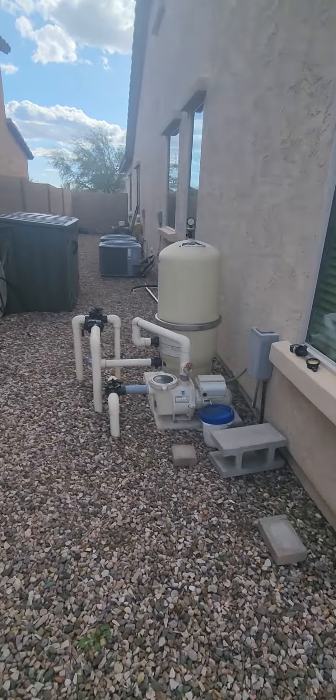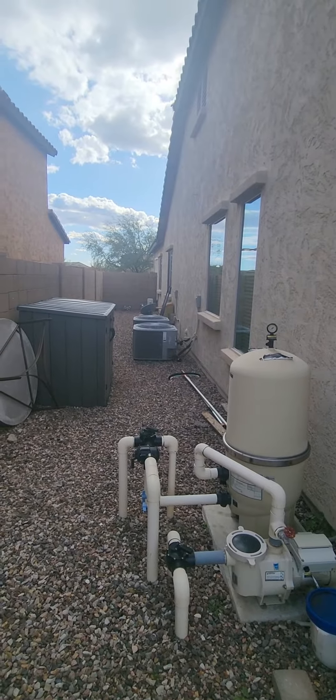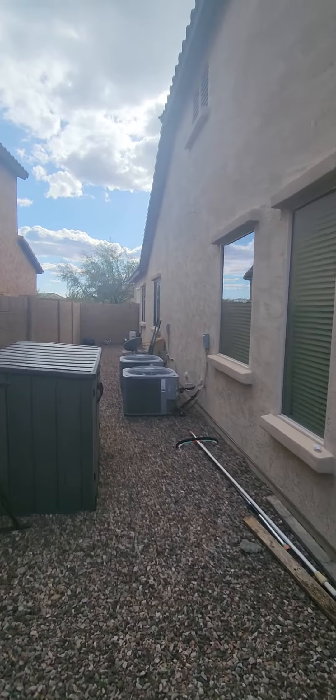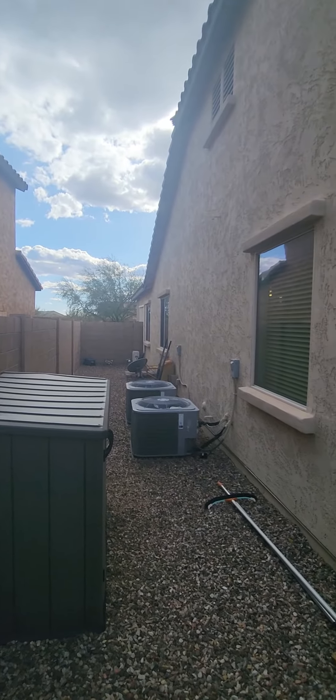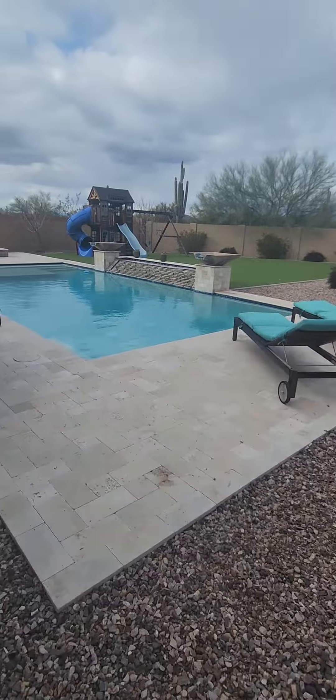Down the other side of the house you've got pool equipment and two ACs for the main house, and then all the way down there you've also got the mini-split as well.